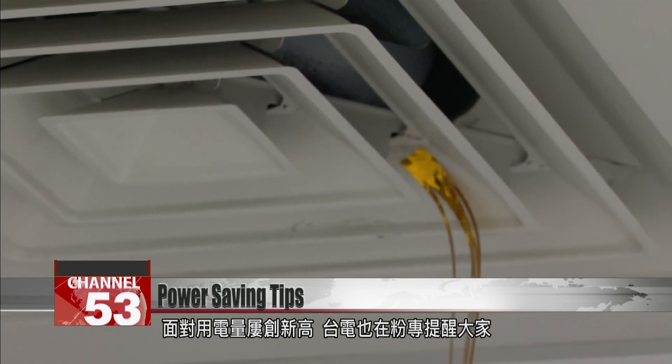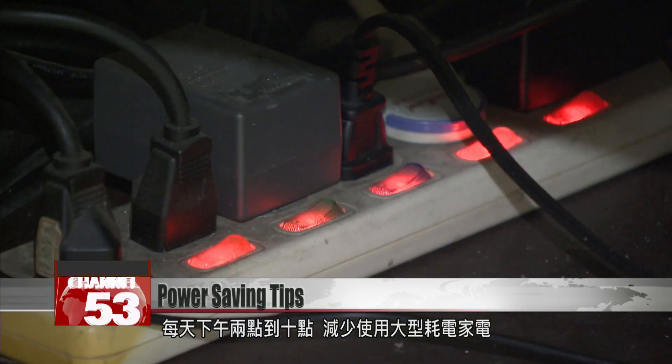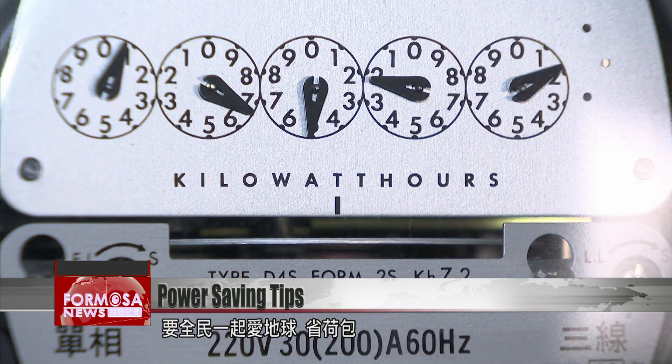With power usage hitting fresh highs, Taipower has asked people to scale down their use of power-hungry appliances from 2 to 10 p.m. to protect the environment and save on utilities.